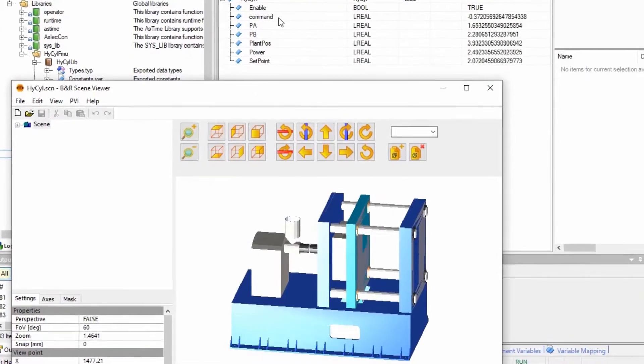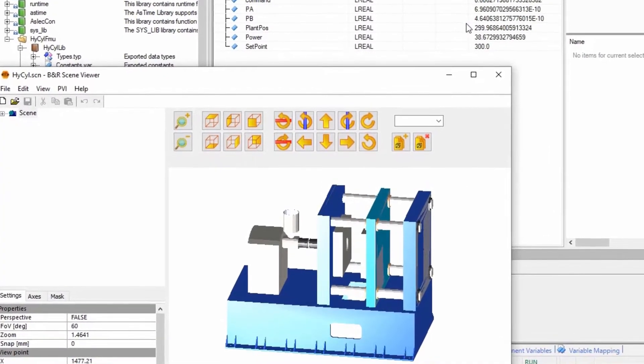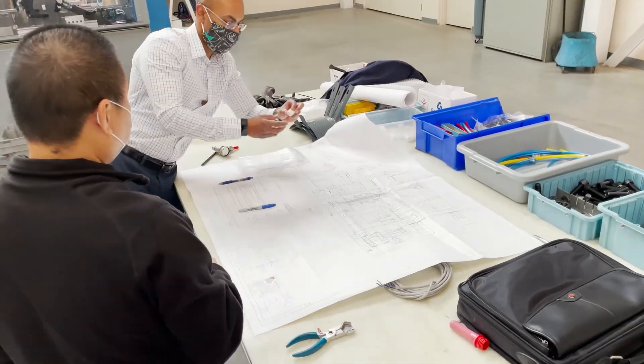We are trying to reduce costs by using digital twins and simulation. It's the first time we had a project in Nexus where we had a hard time to control it in the first place, and we were going down the path where we were beefing up the motor, gearbox, and everything, and it didn't feel right. We also didn't know how else to do it. B&R introduced us to Maplesoft.